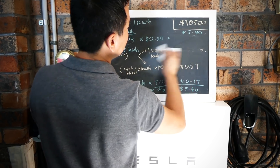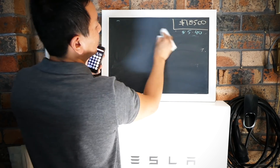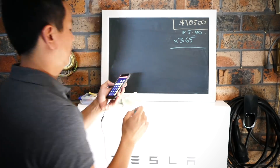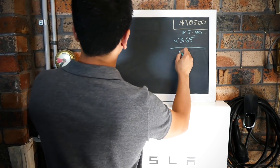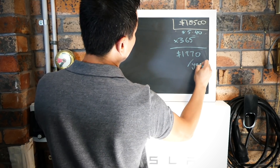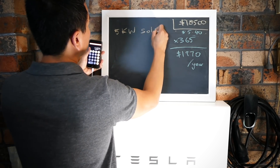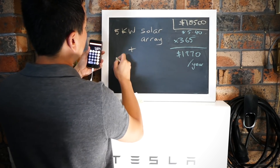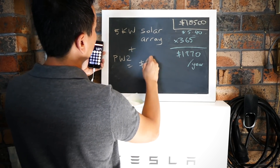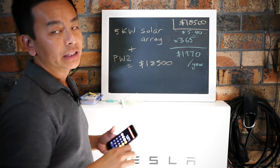So let's calculate the grand total of years it will take to pay back the Powerwall 2 plus the 5 kilowatt array. That's per day, so let's multiply by 365 days in a year. $5.40 times 365 is $1,971 - let's call it $1,970 per year. To remind ourselves: the 5 kilowatt solar array plus Powerwall 2 costs $18,500. This is the figure it will offset your power bill every year: $1,970.